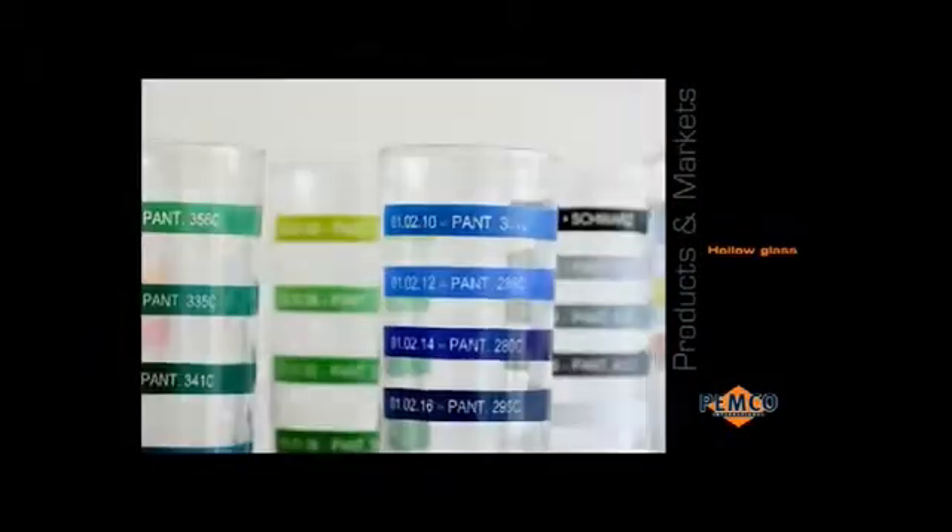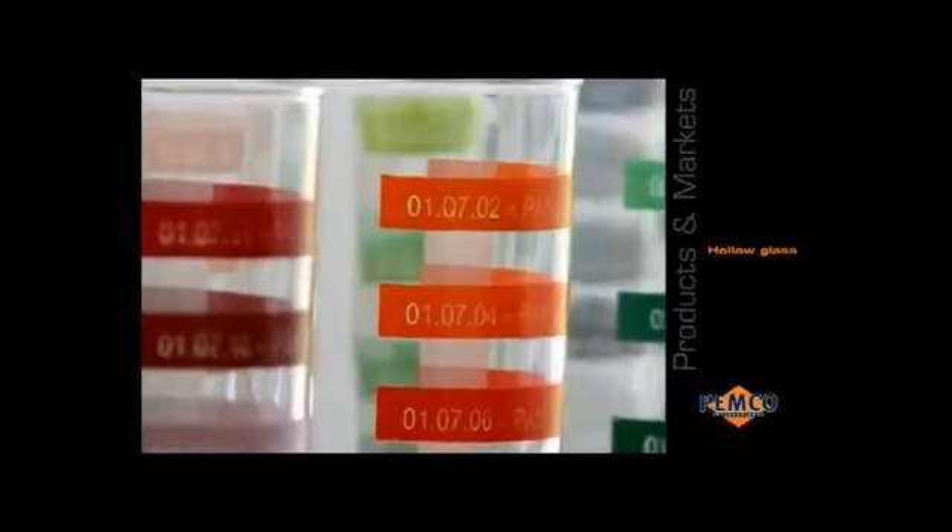Nowhere is the visual appeal of glass enamels more evident than in the decoration of hollow glass objects such as bottles, tumblers, glasses and packaging. Pemka offers the decorative industry a full range of thermoplastic colours.